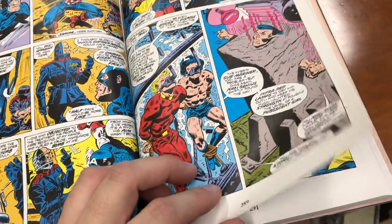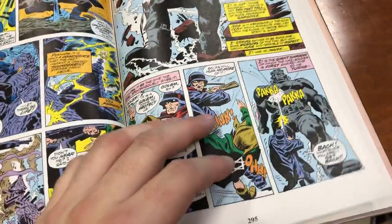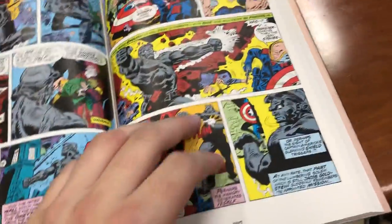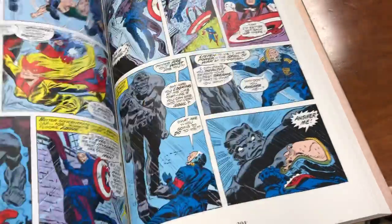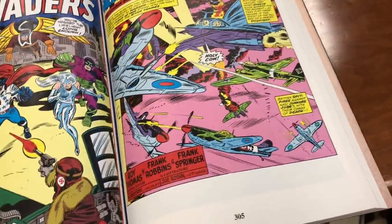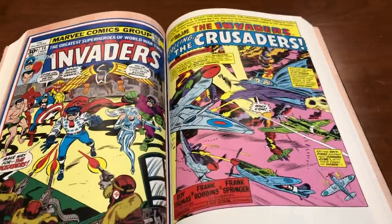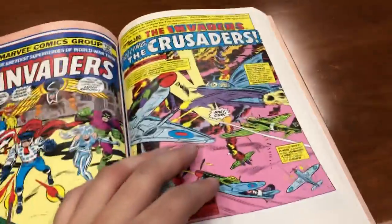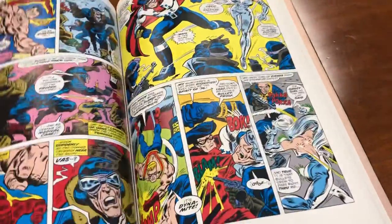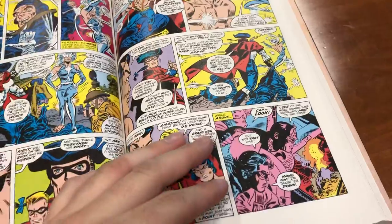They get kidnapped by an evil Nazi overlord and face a giant golem. Then a second saga shows up — the Crusaders — where Thomas seems to like inventing all these teams.